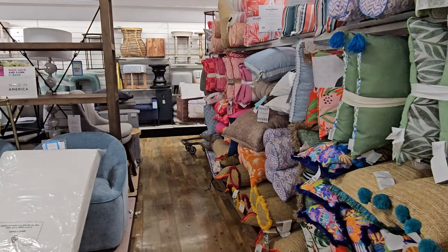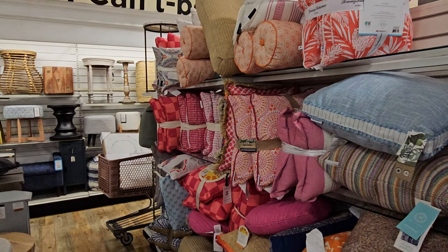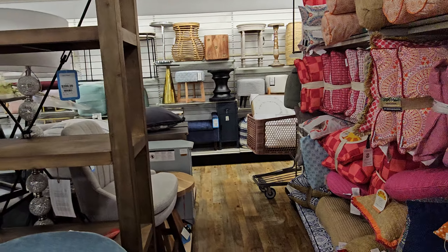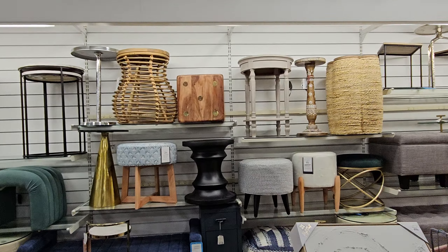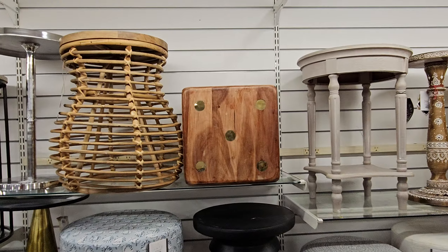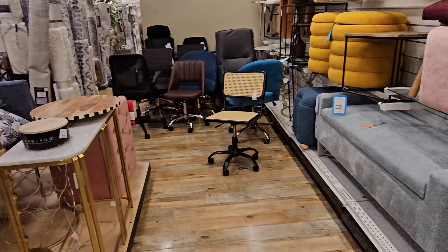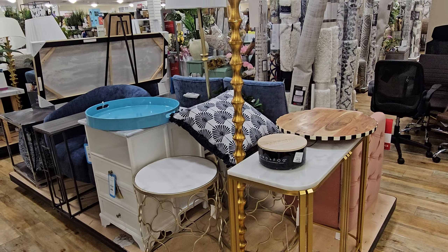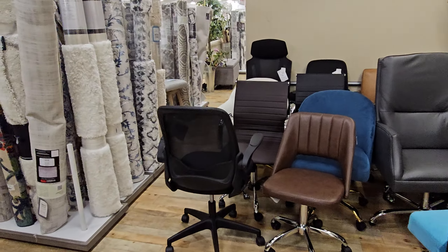Everyone's style is different and I respect that — it doesn't bother me. A lot of these outdoor pillows. Look at that — a dice table! That's so different, like a little arch. Okay, here is their furniture. Kind of browse through it — tons of chairs.